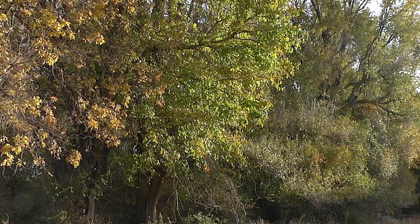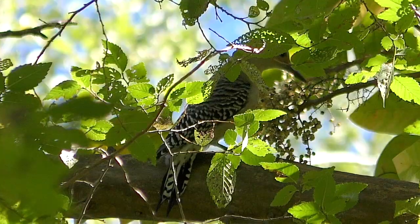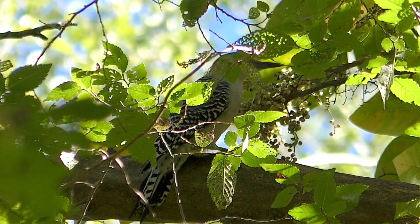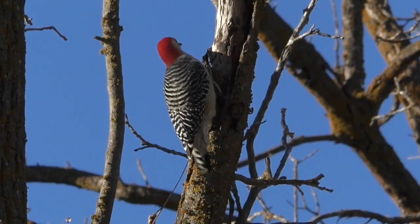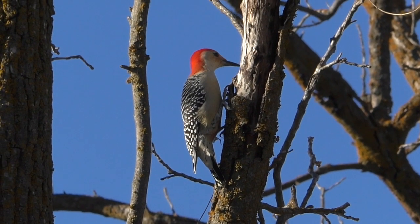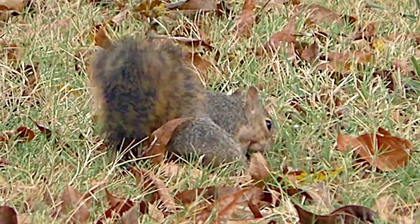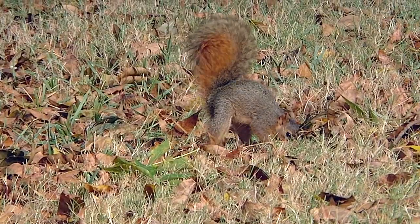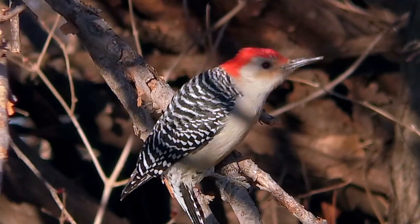Back when leaves were falling from trees and food was plentiful, woodpeckers didn't worry about caching food. Plenty of berries and bugs could be found to satisfy their hunger. But hard weather changed all that. Like squirrels that bury and dig up nuts in winter, some woodpeckers store away food to shop on hard winter days.